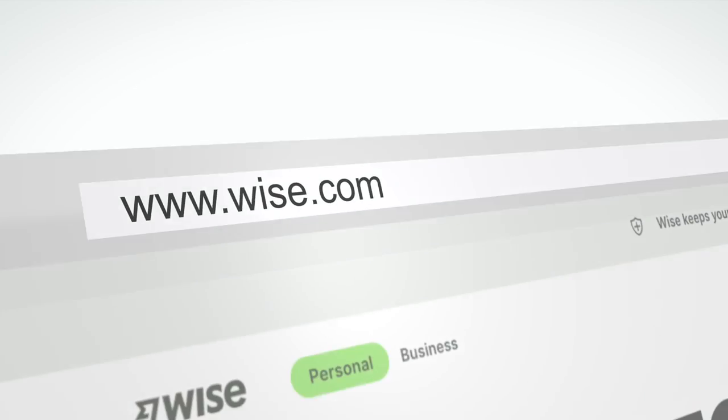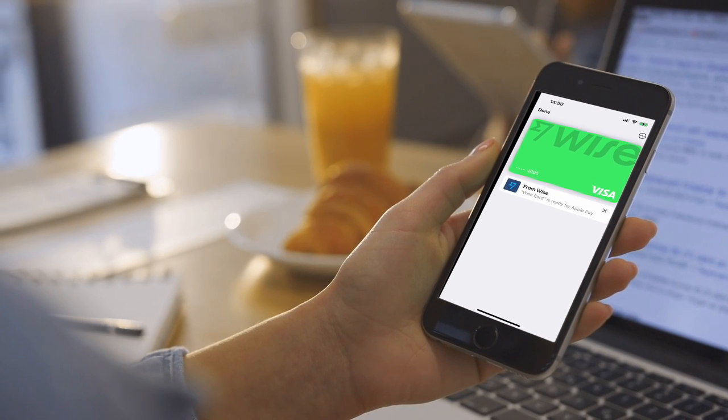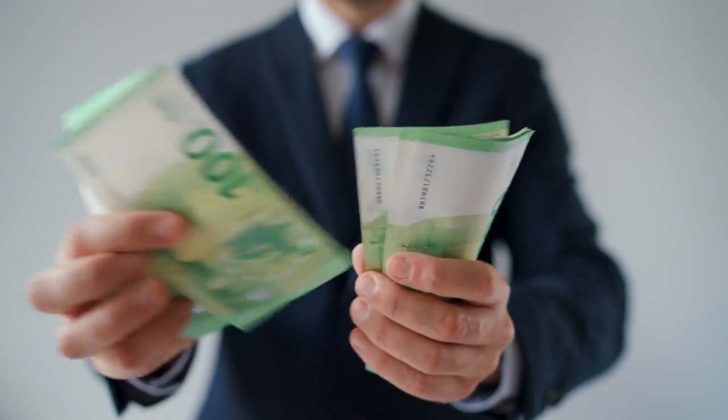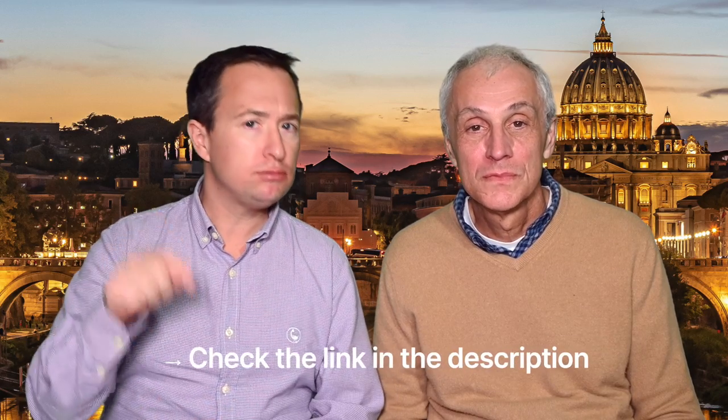Your bank might charge you a foreign exchange fee when you withdraw, so for the cheapest rates I like to use WISE. With WISE, you can transfer money in any currency from your bank account or credit card and convert it into euros at the bank rate. WISE sends you your own Visa debit card which you can use online, on your phone, or as a traditional plastic card to withdraw euros from local ATMs with no foreign bank charges. If you run out of money, you can transfer more into your WISE account at any time, and at the end of your trip you can convert any leftover euros back into your home currency.